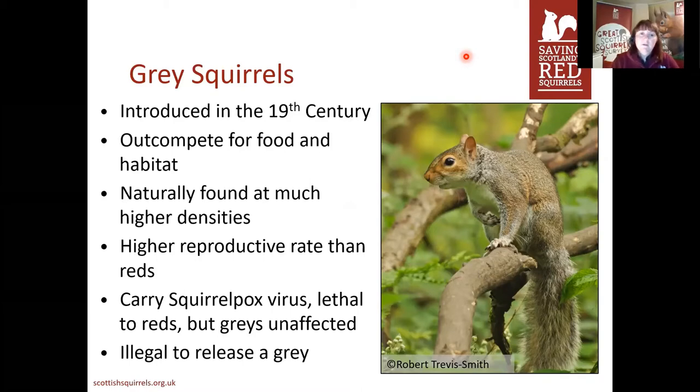Red squirrels really rely on how much food is available the previous autumn to determine how many kittens they can have the following year. This isn't really an issue for grey squirrels — they really can breed any time, and we've seen kittens in January for instance. They've also managed to take over quicker than they would normally because they can carry a disease called squirrelpox virus, which is lethal to red squirrels but doesn't actually affect grey squirrels. Partly for all these reasons, it's actually illegal to release a grey squirrel anywhere in the UK.